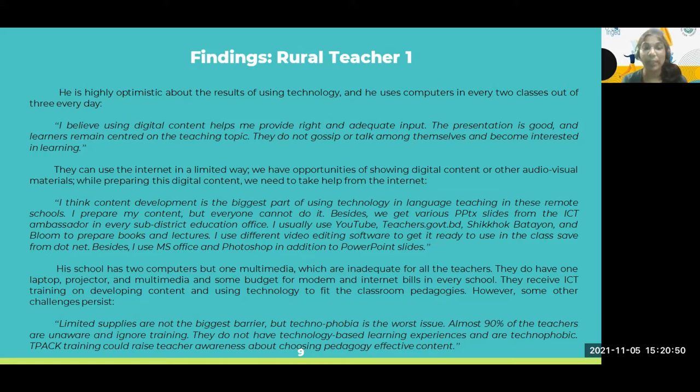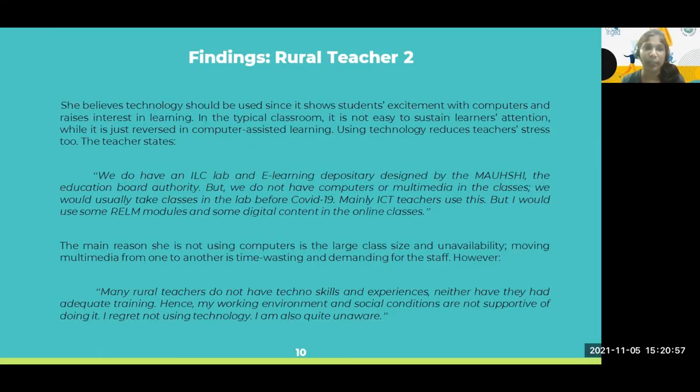A second rural teacher says: 'We do have an ILC lab and e-learning depository designed by the government website and education board authority, but we do not have computers or multimedia in the classes.' They do not move to the ICT room because of time constraints and staff limitations — who will fix and set up the classroom multimedia? Many rural teachers do not have technical skills and experiences, neither have they had adequate training.